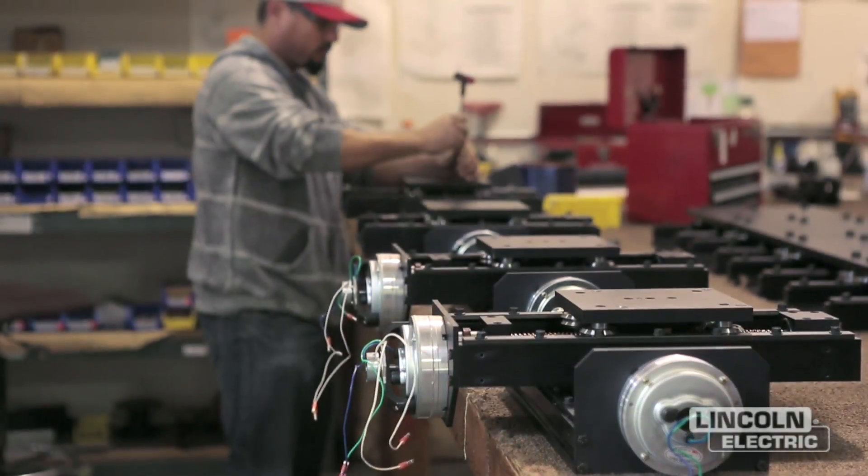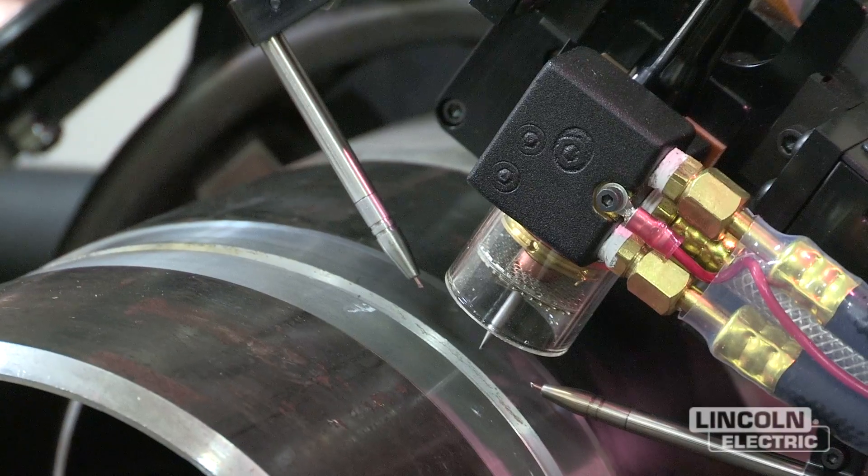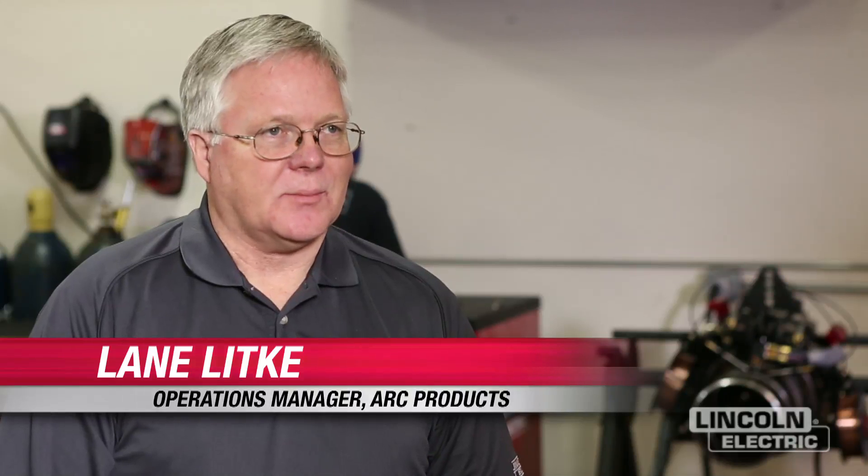Our products provide automated welding components for the welding industry. Our reputation is really strongest in the mechanical application — kind of where the arc is, where the rubber meets the road.